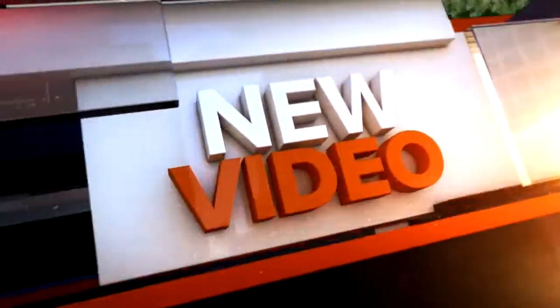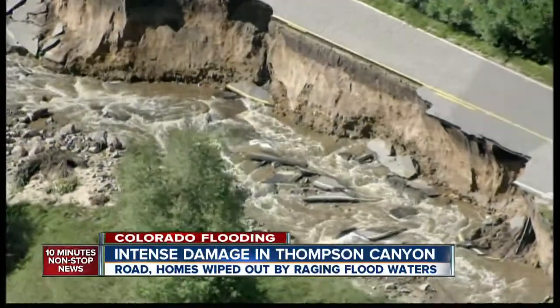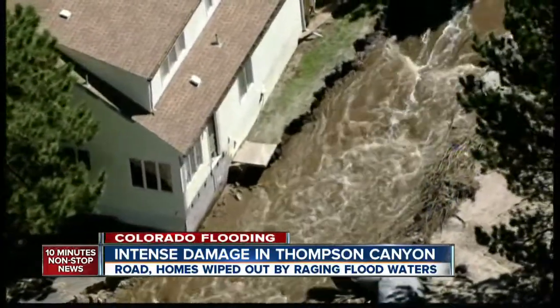New video from Thompson Canyon in Estes Park shows huge sections of road gone, having been sucked into the river. Once scenic homes along the Big Thompson are heavily damaged. The process of rebuilding is expected to take years.